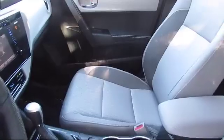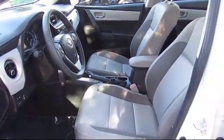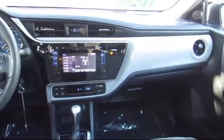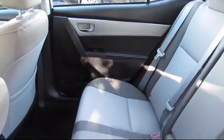Every vehicle is rigorously inspected and reconditioned by our factory-trained mechanics, so you can buy with confidence knowing that your next vehicle is in the best possible condition. Our dedicated staff of Toyota enthusiasts strive to serve you and make your car buying process as quick and hassle-free as possible.